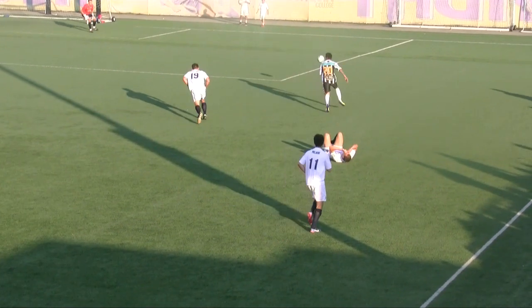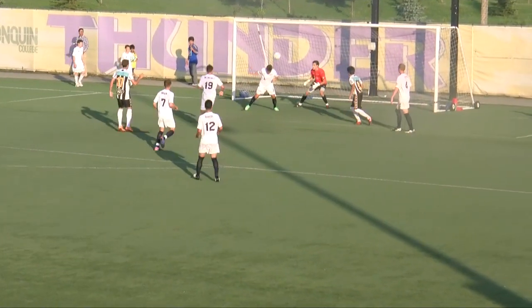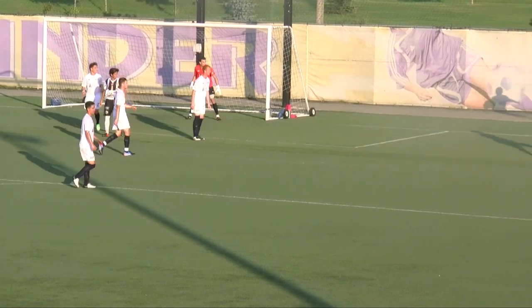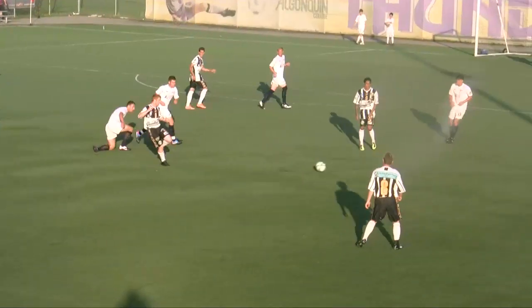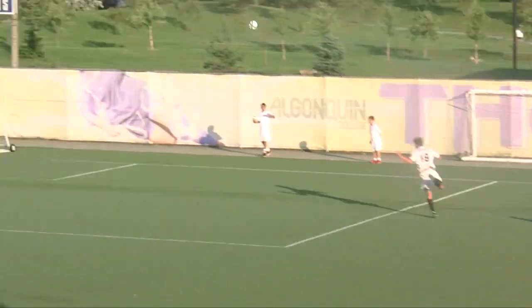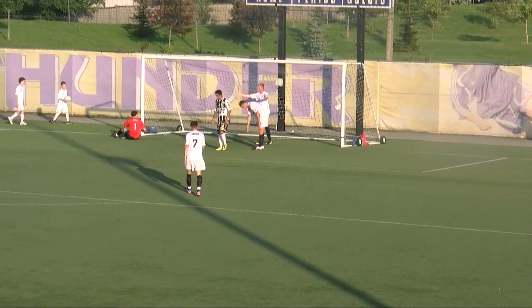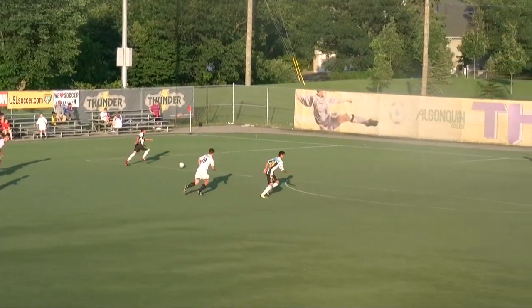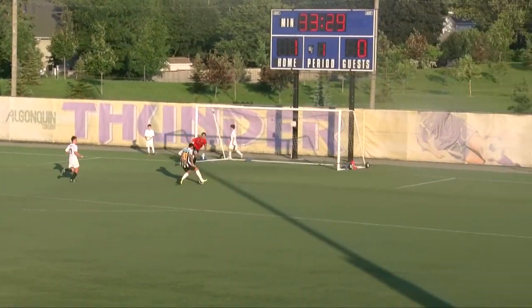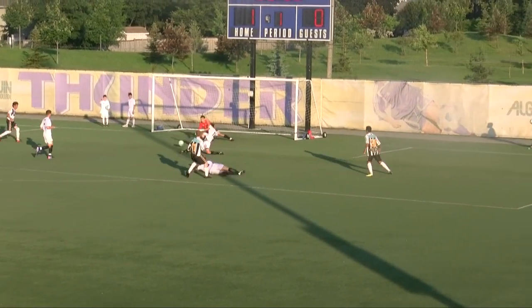The Voltage pressing for the equalizer get a great opportunity here, but Archer with a brilliant defensive play to head the ball out of danger. Vermont would keep pressing though — they get another good opportunity here, but Chad Bush with a great save, jumping up to knock that ball out of play. The Voltage would keep looking for ways to tie it — golden opportunity here on a two-on-one, but Chad Bush comes up huge, not once but twice, with two big stops.